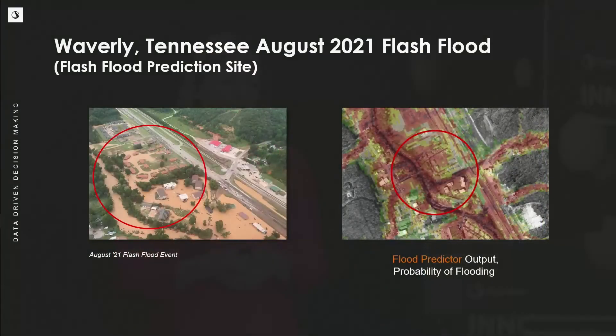We can also do this for real events. We had another catastrophic event in Waverly, Tennessee, where 20 people passed away. We were able to use that rainfall data, apply it to Flood Predictor, and then correlate it back to aerial imagery from that event. The areas in dark red — high probability — are inundated, and the areas of low probability were not impacted.